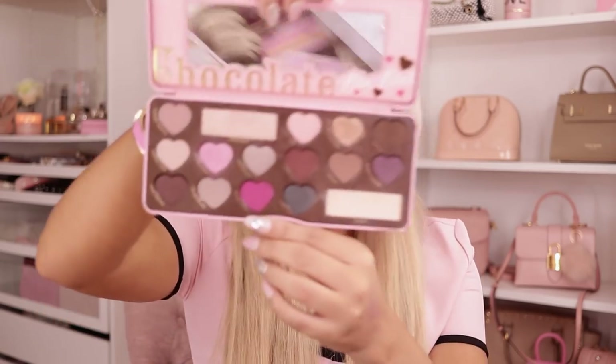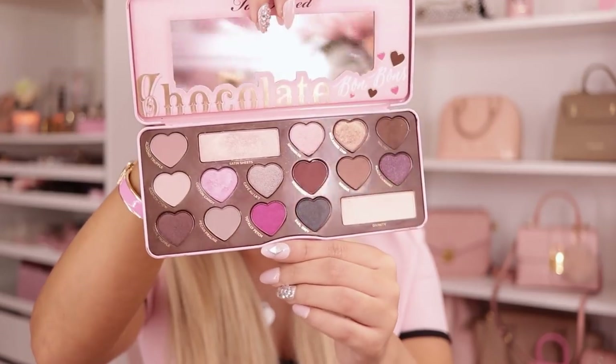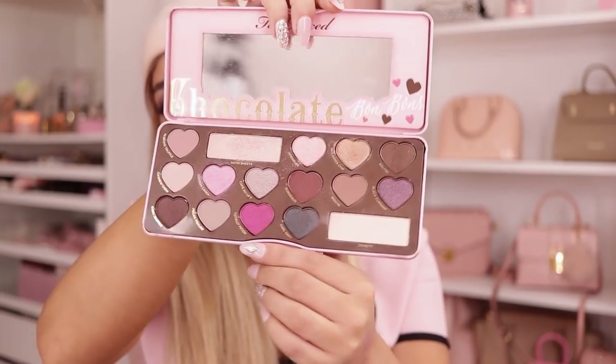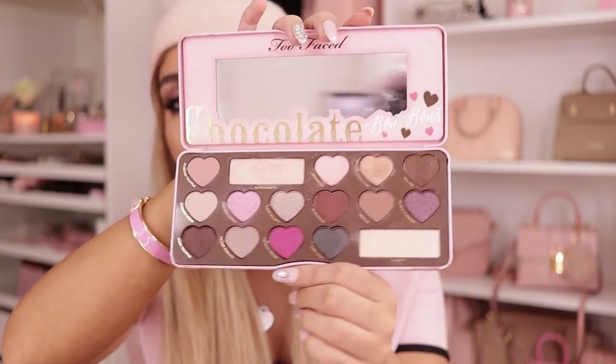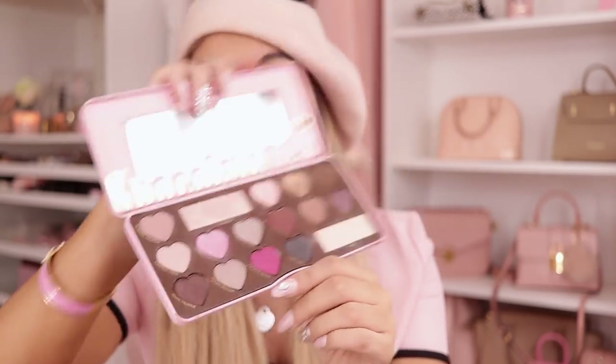This is the Too Faced Chocolate Badman palette. Like, you cannot lie — this is the most adorable palette ever. When you open it, it's even more adorable. It has all of these little hearts and all of the colors. Again, this just has those go-to colors for me — those mauves and neutrals and pinks. I just really love this palette, and I love that it has a vanilla color because every good palette should have a vanilla color. Really good quality and very blendable.